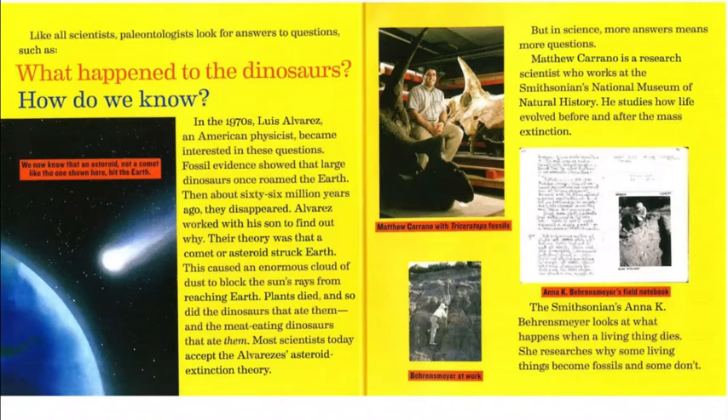Matthew Carano is a research scientist who works at the Smithsonian's National Museum of Natural History. He studies how life evolved before and after the mass extinction. The Smithsonian's Anna K. Behrensmeyer looks at what happens when a living thing dies. She researches why some living things become fossils and some don't. The picture above shows Matthew Carano with Triceratops fossils, and to the right, Anna K. Behrensmeyer's field notebook and her at work.